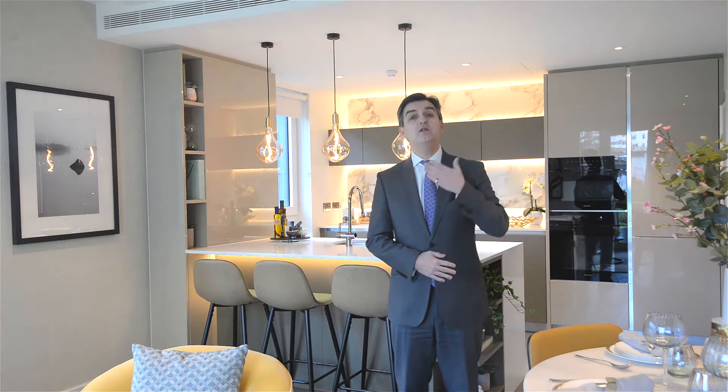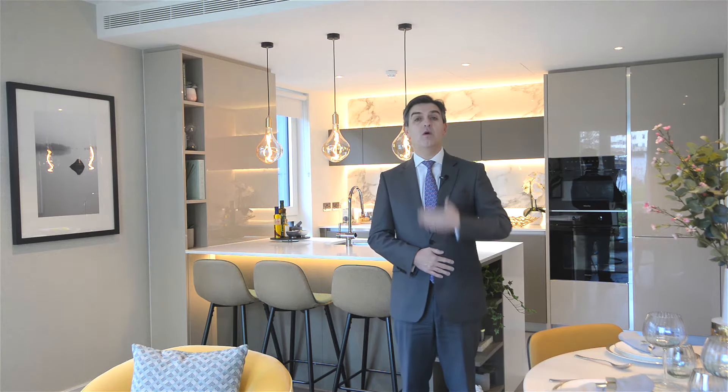So, if you want to come and live here, whether by buying or renting, then do get in touch.